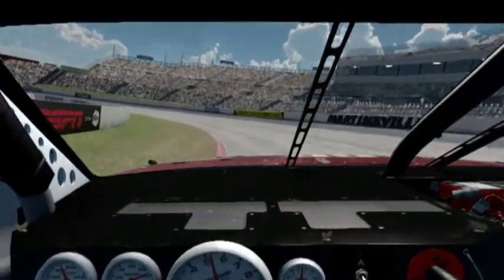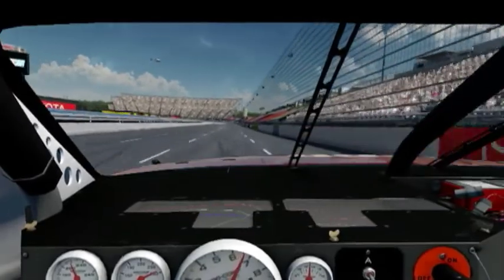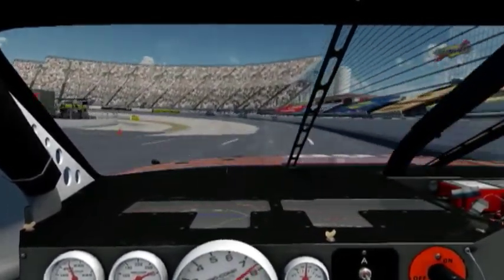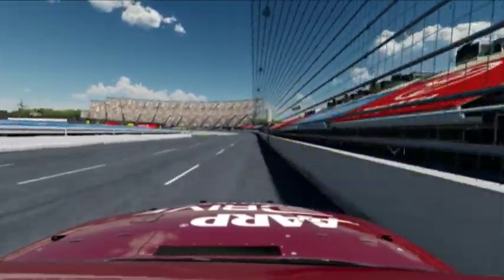So it's all about getting on the brakes and how you manage that brake pressure and the speed of that car all the way into the turn. You start to roll out of the brake as you get to the center of the corner and start to apply that throttle.